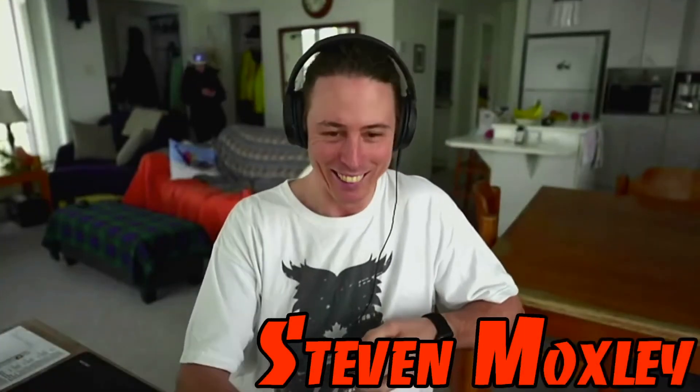Steven Moxley, thank you so much, how are you doing today? My internet is wild but I'm doing great. Normally that happens halfway through so to get it out at the beginning is perfect. Before we started the show we were talking a little bit about why I wanted you on the show.